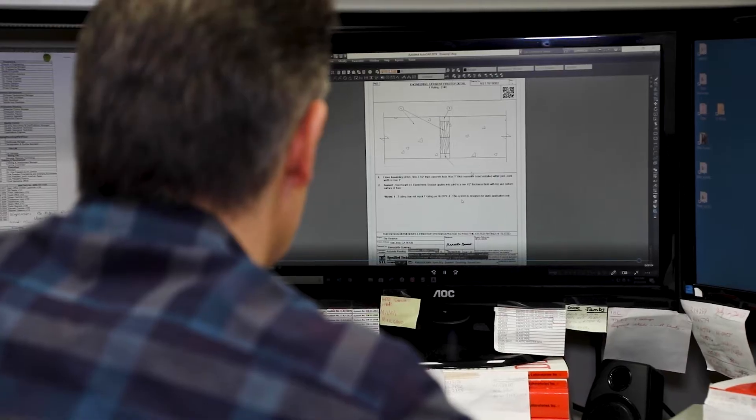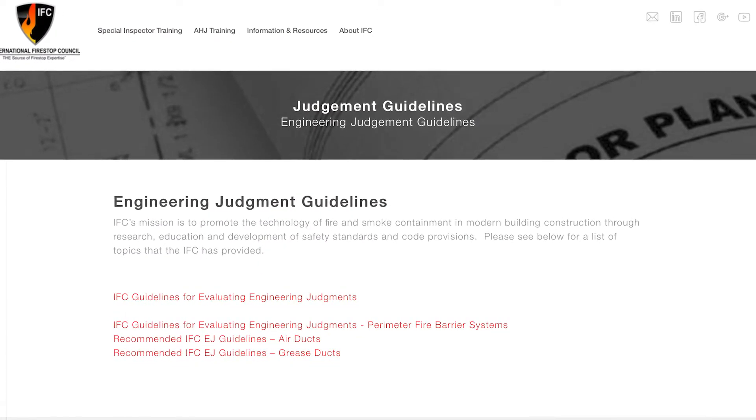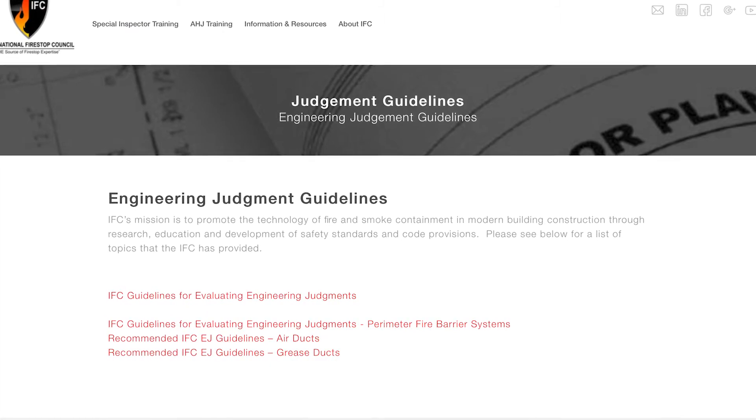The International Fire Stop Council has published another guide to assist designers, plan reviewers, and inspectors in addressing these non-conforming construction details.